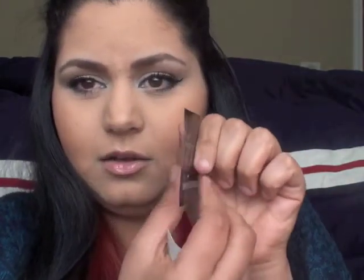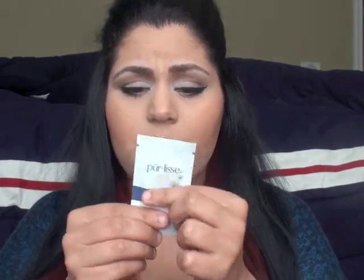Next is an eye cream. I think this is for half of one eye because there is nothing in here — look at this, nothing. So that's that. Next is this daily moisturizer, which is a good size for trying one time on my face, but I'll probably not know how I feel about it from just using it one time.